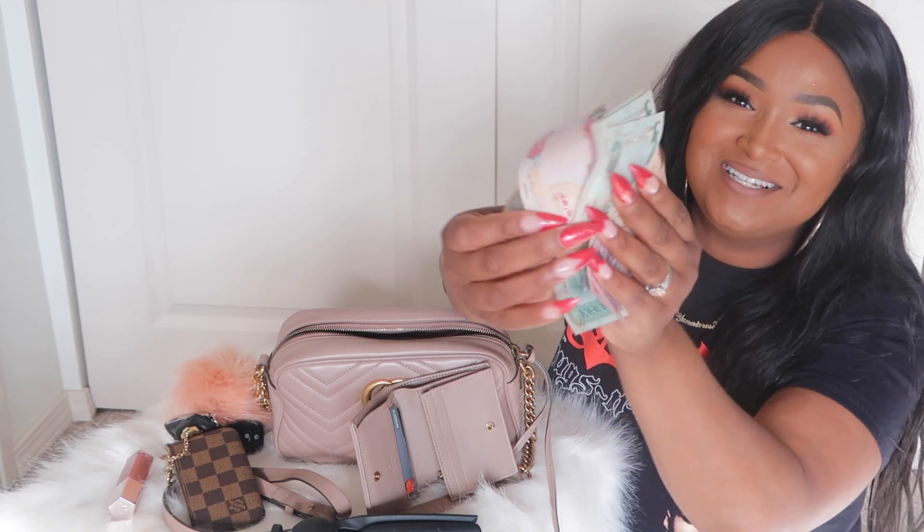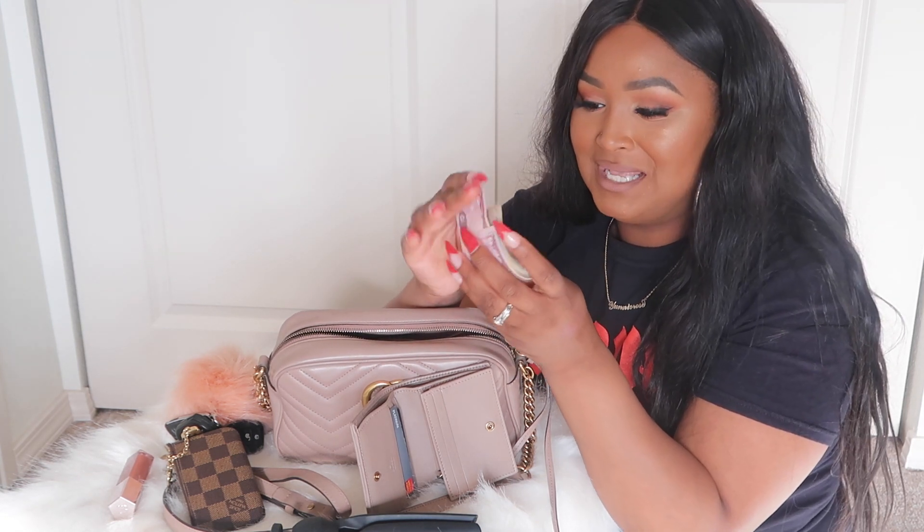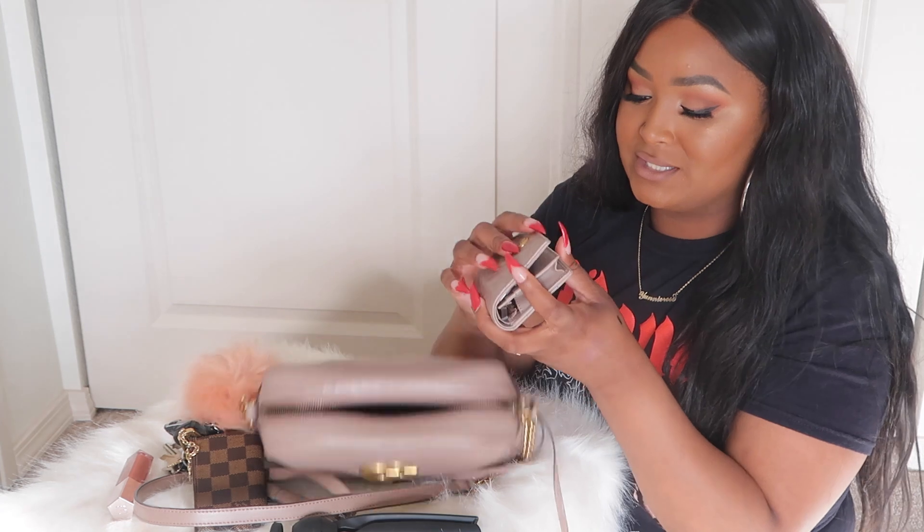Isn't it so pretty? I love foreign money. I got this money when I was in India and Dubai, so it'll just stay in my wallet until I can use it again. I also have about six US dollars in here, which can at least buy a Happy Meal.